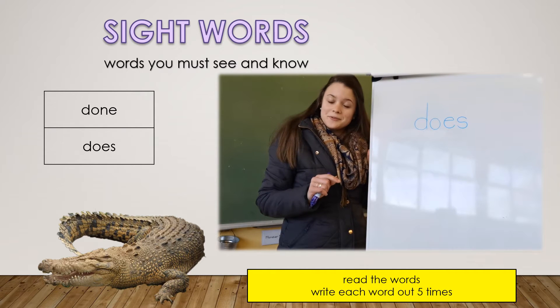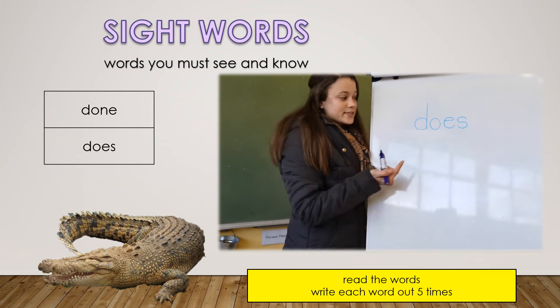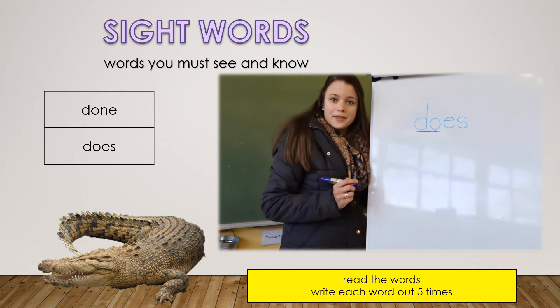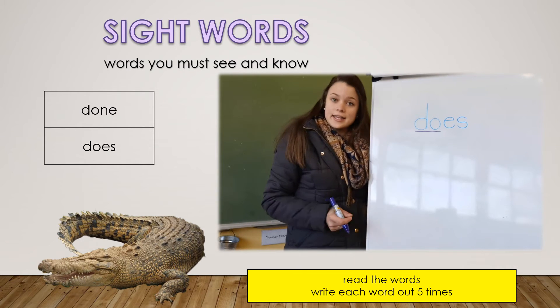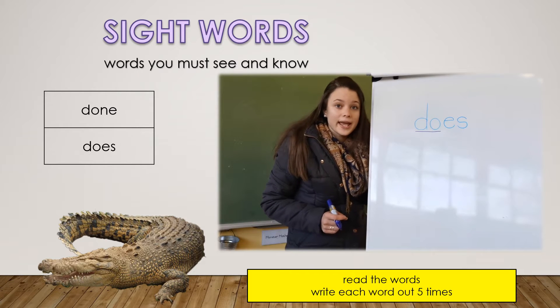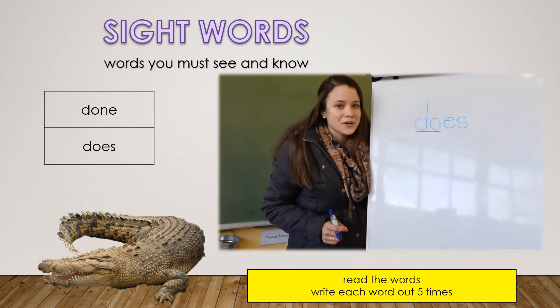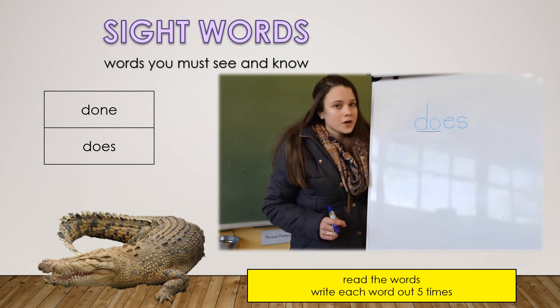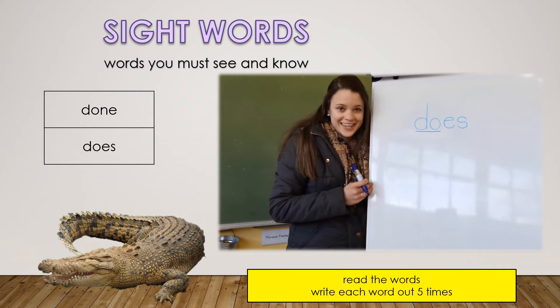Our sight word for today is 'does', and 'does' means to do something, or it means you are doing something. I can use it in a sentence like this: the smart boy does his homework, or the clever girl does her homework. It means to do, or it means you are doing it.